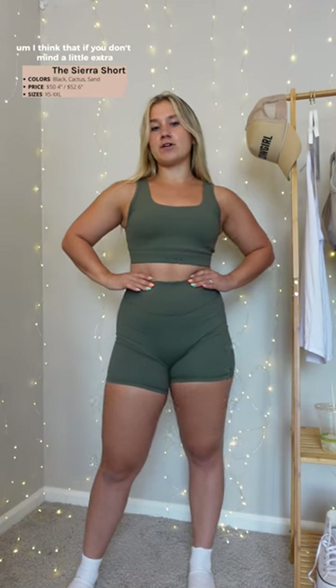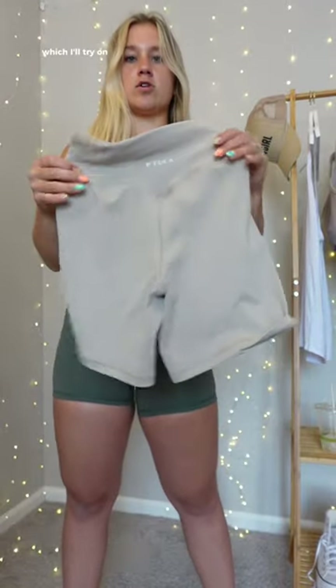In all other shorts I size up to a large. If you don't mind a little extra hugged-in feel and compression, you'll be happy with true-to-size; otherwise if you don't like compression I would size up. I'm happy with my large, but I normally size up because I have thicker thighs and like more room around the waist, hips, everywhere. I also got them in the color sand.